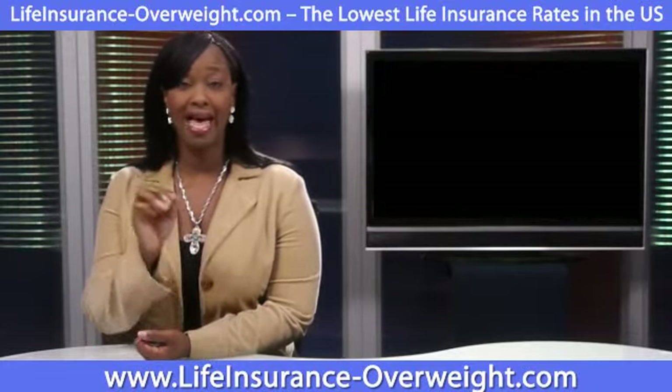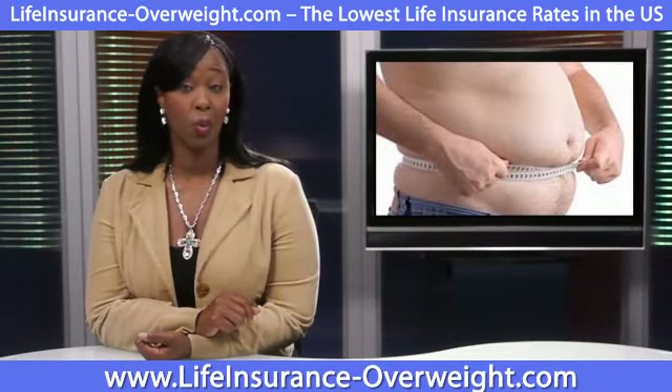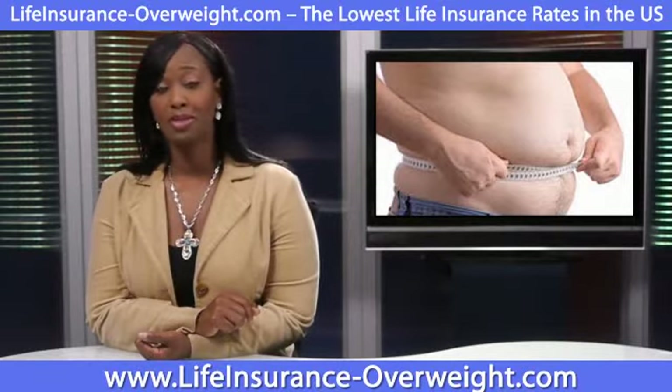Now, keep in mind, while these are just estimates, the fact remains that the higher your BMI, the harder you'll feel it in your wallet — and not just for life insurance. You'll also pay more for health problems down the line.